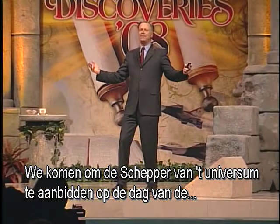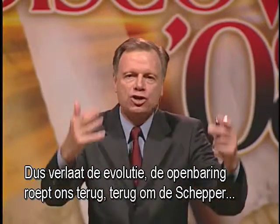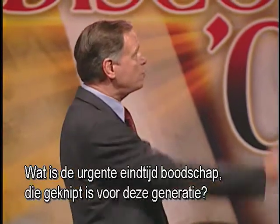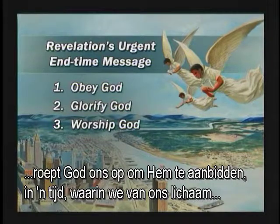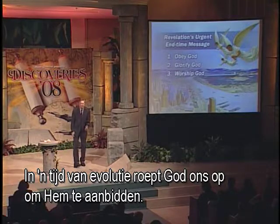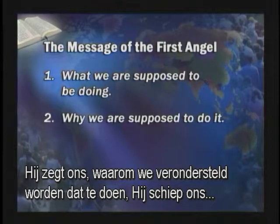So in an age of evolution, Revelation is calling us back to worship the Creator of heaven and earth. What's Revelation's urgent end-time message tailor-made for this generation? In an age where men and women say the self is the center, God calls us to obey Him. In an age where we make our bodies a funhouse, God calls us to glorify Him. In an age of evolution, God calls us to worship Him. This message tells us what we're supposed to be doing — praising, worshiping, obeying God. It tells us why: He created us, He fashioned us, we are not our own.